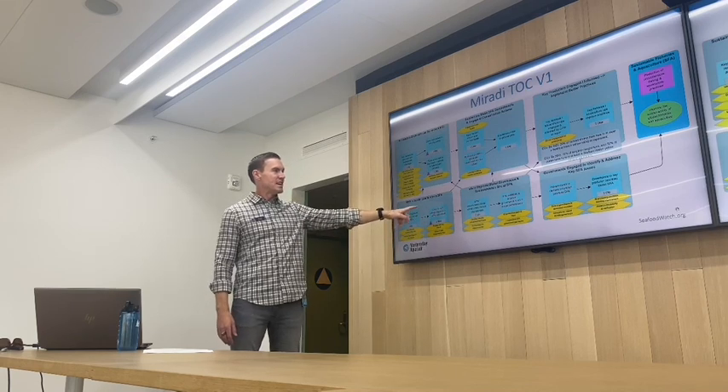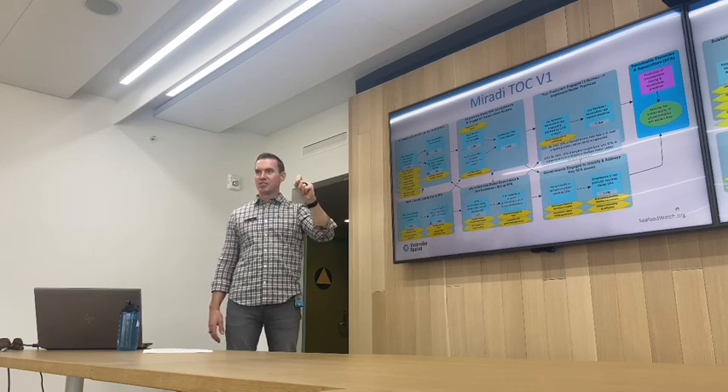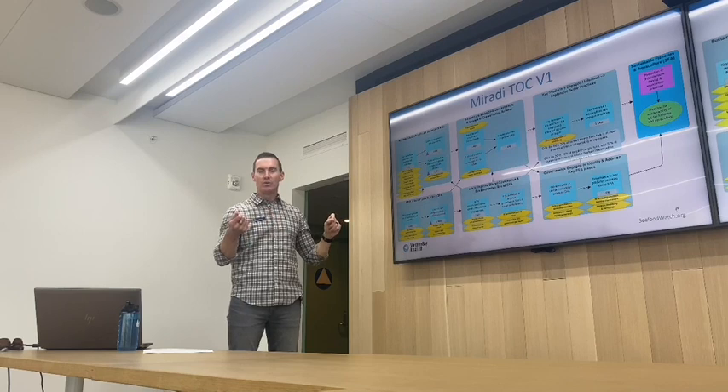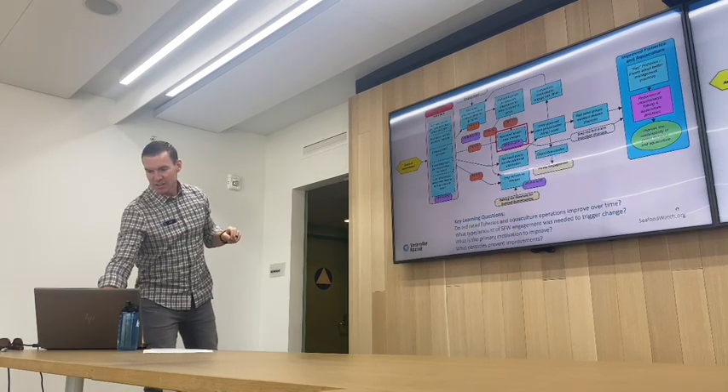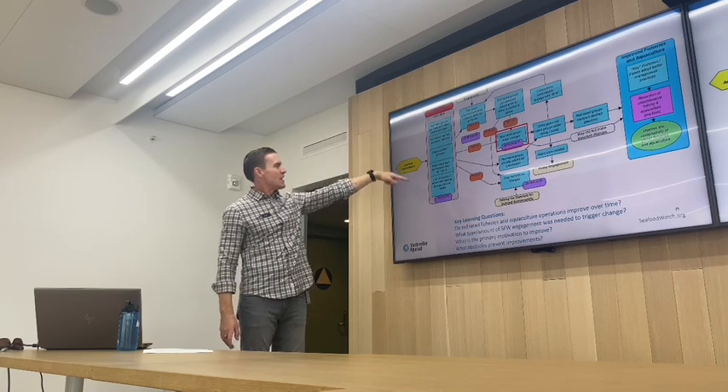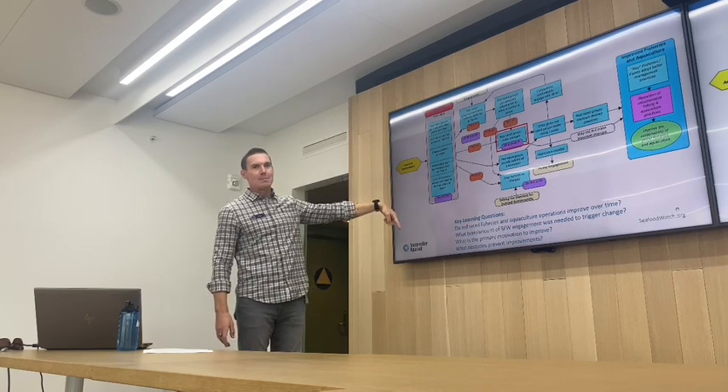Ultimately, we identify very important assumptions that we have to make sure are valid or the whole thing falls apart. For example, if our red rating comes out — we do an assessment, the rating is red — what happens? What do we think will happen?